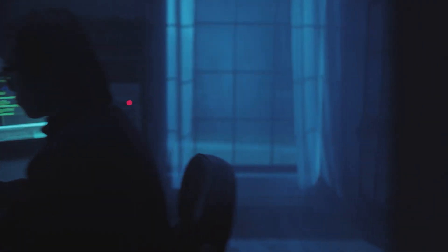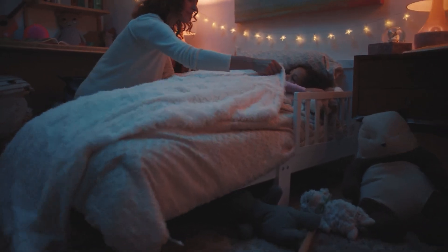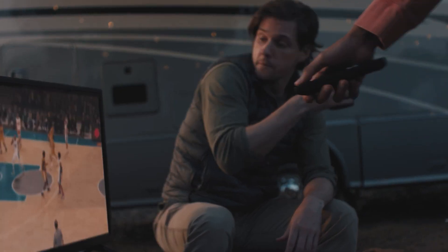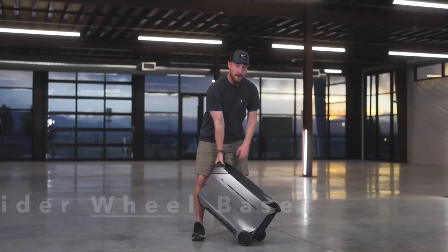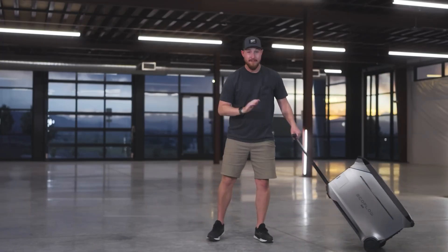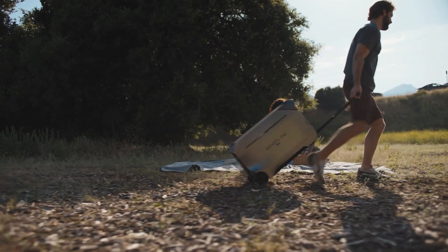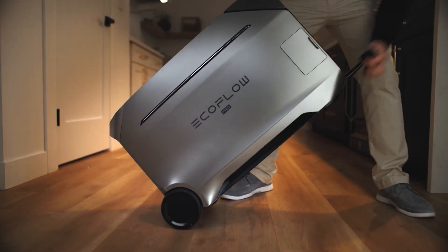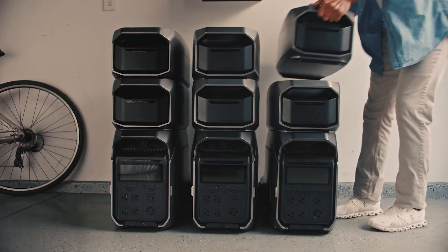Number six: quiet operation. Generators are notoriously loud, especially at night or in campgrounds. The Delta Pro 3 gives you the same power without the sound and with absolutely no emissions since there's no fuel. Number seven: home backup you can take anywhere. Despite being the largest all-in-one from EcoFlow, it can stay plugged into your home for backup but also be quickly grabbed and taken to work, camping, or parties — it weighs under 115 pounds and has built-in wheels.